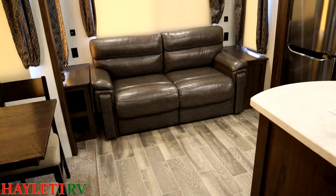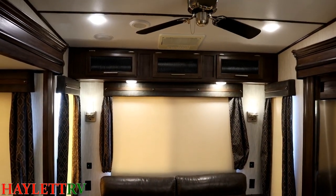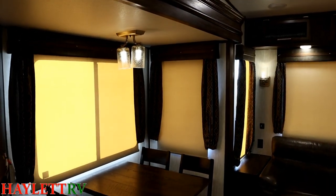That is a sleeper sofa in the back by the way — trifold. One of the cool things about a middle bunk room like this with a loft is it gives you the ability to have four separate sleeping areas, which is a hard thing for a lot of RVs. It gives you a lot of individual space.